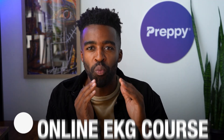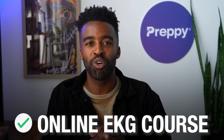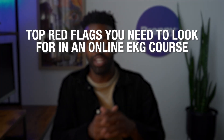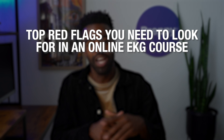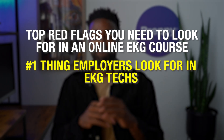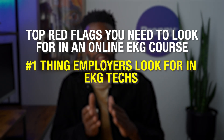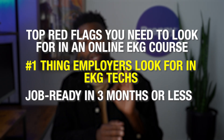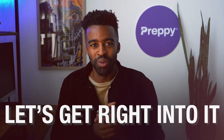You do not have to worry about that, because in this video I will tell you how to choose the right online EKG course. We will also cover top red flags you need to look for in an online EKG course, the number one things employers look for in EKG techs, and we'll talk about an online EKG tech program that helps you get job ready in three months or less. So let's get right into it.